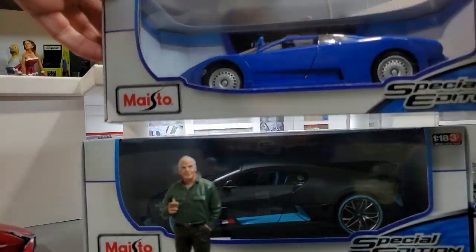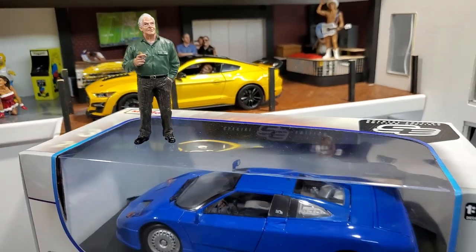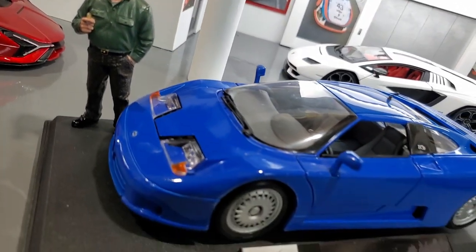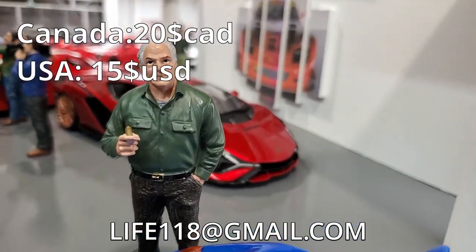What else we got? Yes, finally! The last car today — the Bugatti EB110 from Maisto! I'm making an absolutely special offer to you. There's no refund — it's $20! Get it out of here!